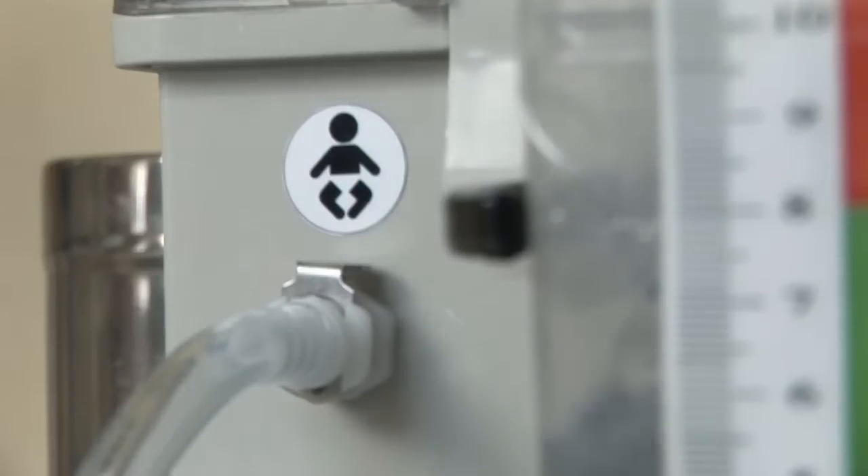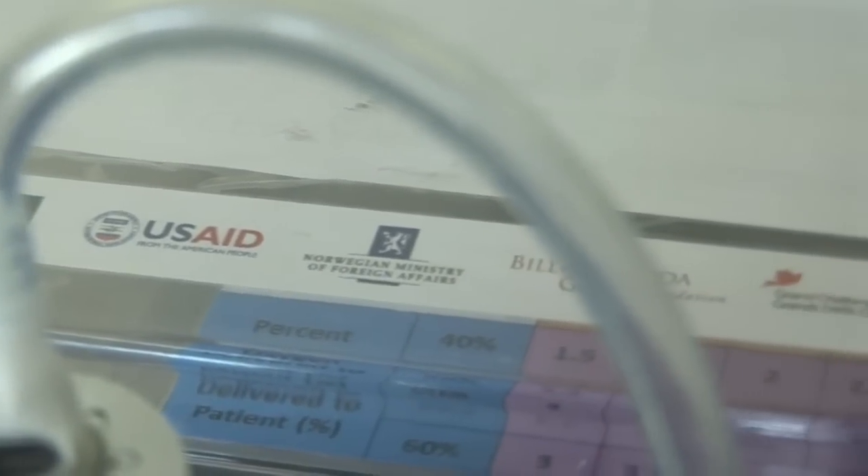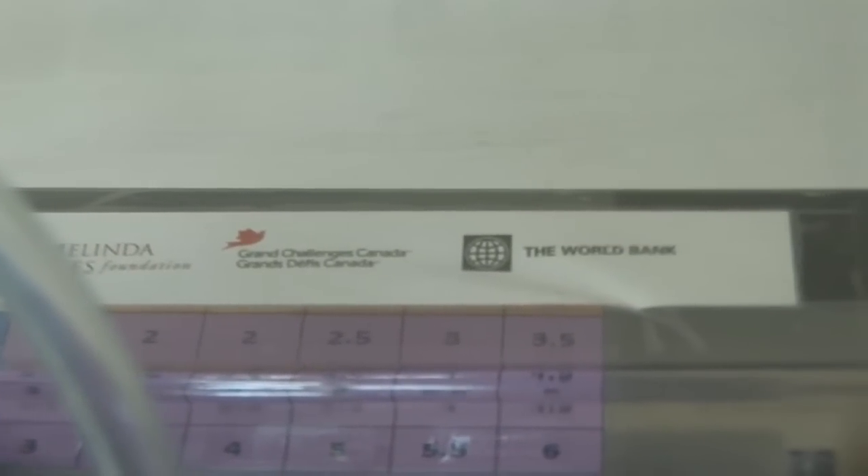If successful, we hope to roll out the use of CPAP to other hospitals in Malawi and beyond. If we can mass-produce the machines, we should be able to further reduce the costs.